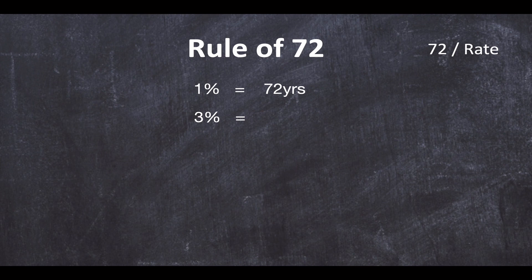Let's take a look at 3%. How long would it take for your money to double at 3%? We do 72 divided by 3 and it gives us 24 years. At 4%, we do 72 divided by 4, and that gives us 18 years. So already this rule is showing some really interesting insights. Look at the difference between 3% and 4% — just 1% difference, yet you'd be saving six years of time.